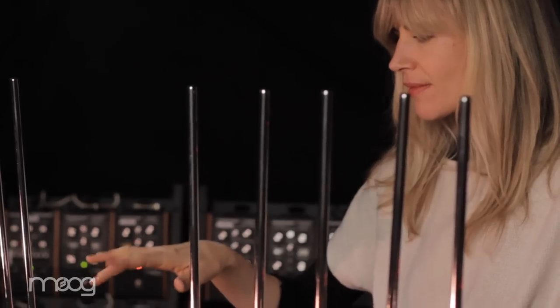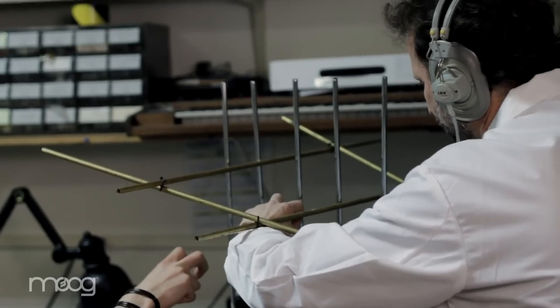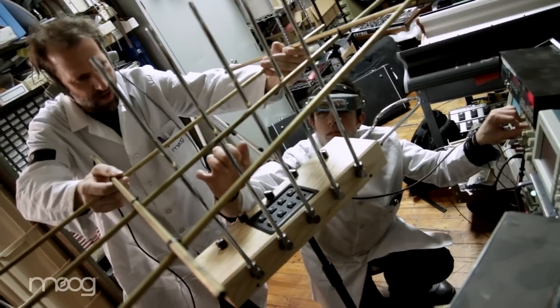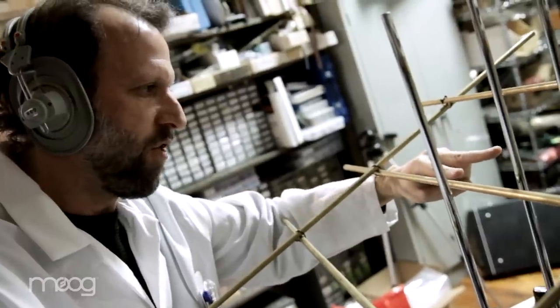Quite honestly, I thought they were joking. I really didn't believe it. I didn't think it would be possible. But then again, if anyone would make it possible and is insane enough to really make it happen, it would be the engineers of Moog Music, carrying on the tradition of Bob Moog. Basically, it breaks the laws and rules of everything we know about theremin.